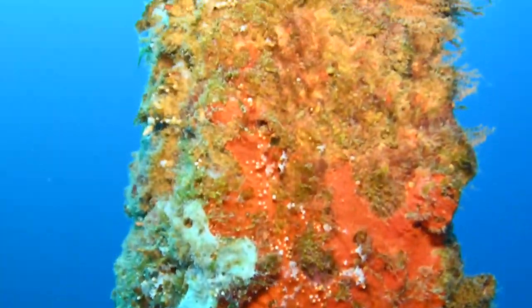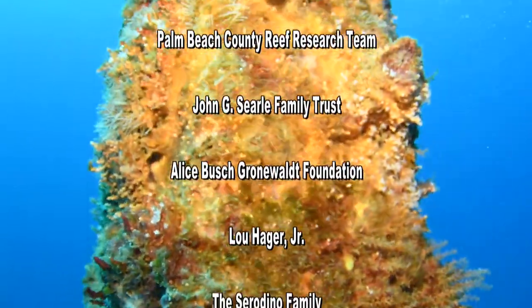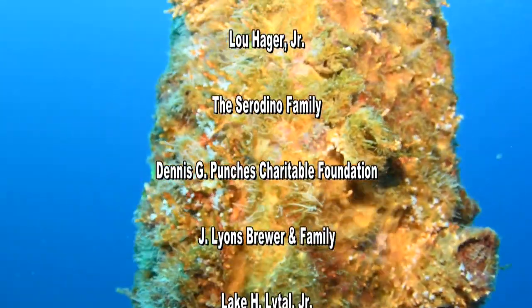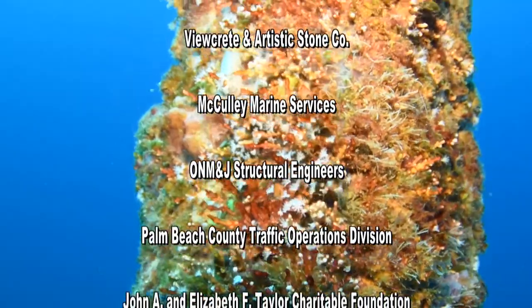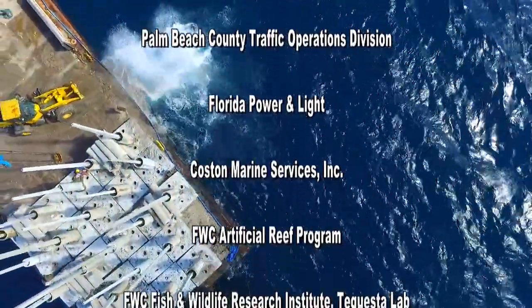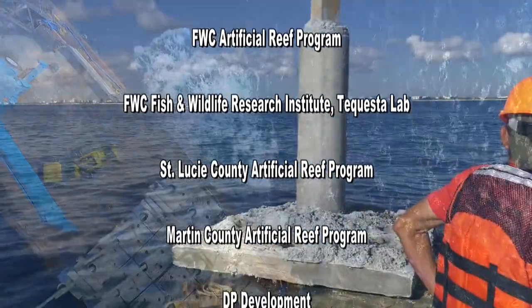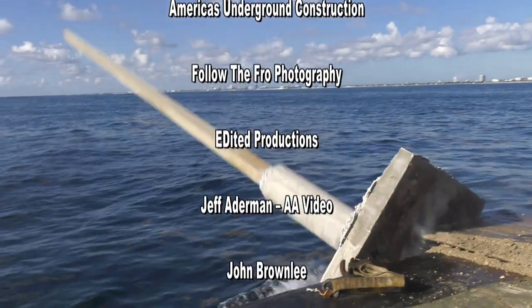Additional reef darts deployments are currently being planned. The Palm Beach County Fishing Foundation gratefully acknowledges the program partners and financial donors who are supporting this collaborative effort to increase productive marine habitat off southeast Florida. If you'd like to get involved or learn more about the reef darts program, contact the West Palm Beach Fishing Club.